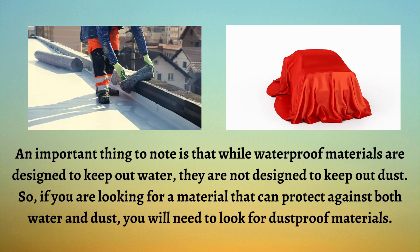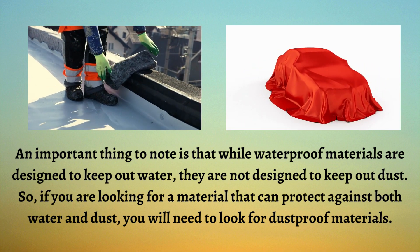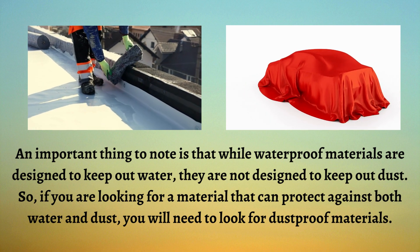An important thing to note is that while waterproof materials are designed to keep out water, they are not designed to keep out dust. So, if you are looking for a material that can protect against both water and dust, you will need to look for dustproof materials.